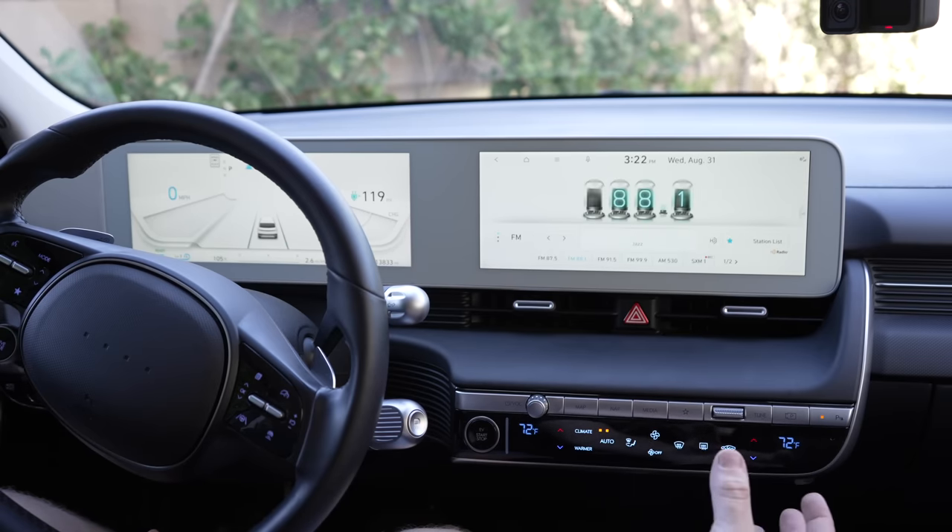The one button I'll argue should not exist is the EV start/stop button. In a Tesla you walk up, get in, and the car turns on. You park, get out, and the car turns off and locks. In the Ioniq 5, you walk up, get in, and then you have to turn the car on. Sometimes you have to press it multiple times because you pressed it once but weren't pressing the brake, so you have to press it again while holding the brake to go into drive.